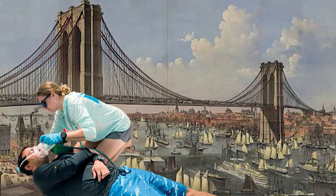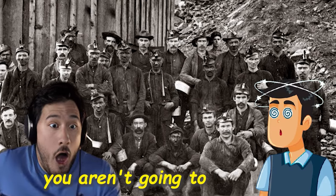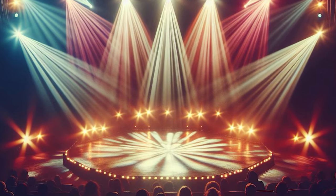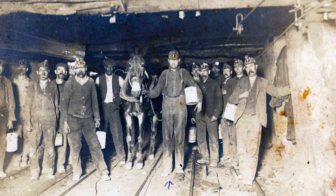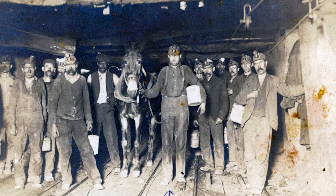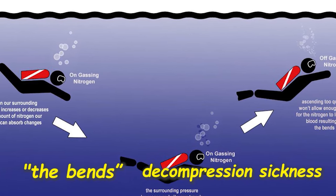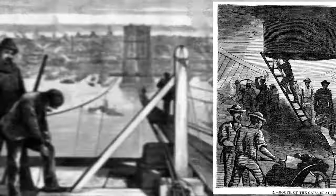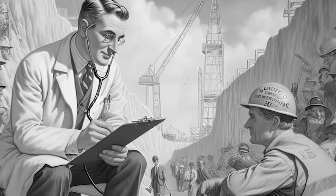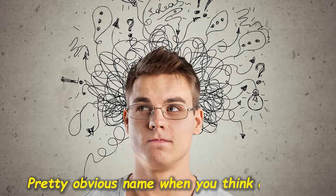We've used the terms 'the bends' and 'caisson disease' fairly interchangeably — so what's the difference? The difference is just the name. The term caisson disease originally came from the fact that so many men who worked under the caissons where the Brooklyn Bridge's foundations lay fell ill. Today, caisson disease is typically called the bends, or decompression sickness. It was the doctor who looked after those men, Dr. Andrew H. Smith, who coined the term — he might as well have called it the 'came-up-too-fast disease.'